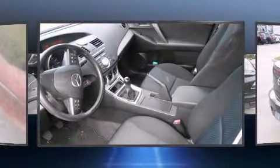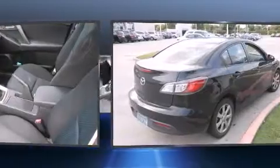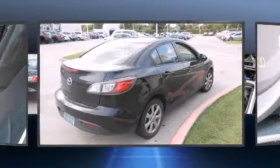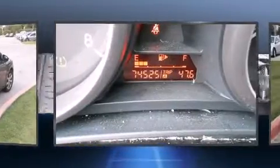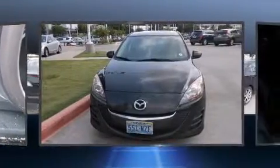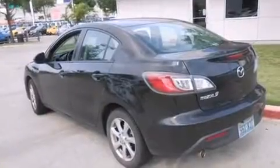Top features include a split-folding rear seat, a tachometer, variably intermittent wipers, and one-touch window functionality. Audio features include a CD player with MP3 capability, steering wheel-mounted audio controls, and four well-positioned speakers.